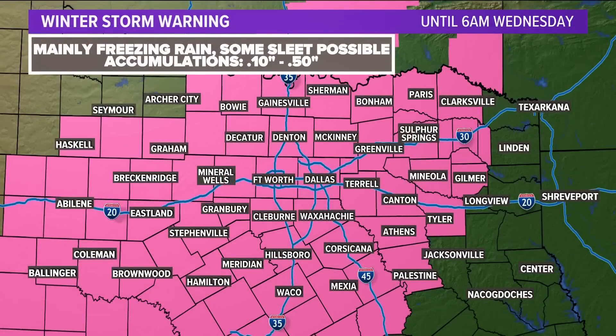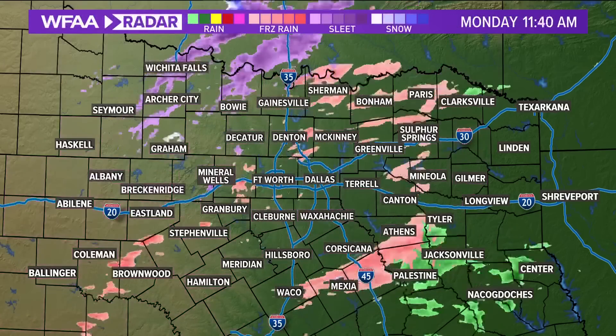Let's take a look at where that warning lies across North Texas. This is again for accumulations that will be significant — over a tenth of an inch. That doesn't sound like a lot, but when you're talking about ice, it certainly is.